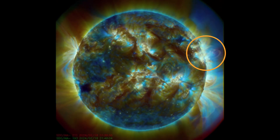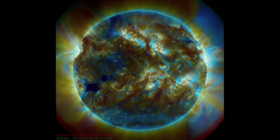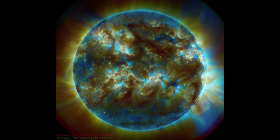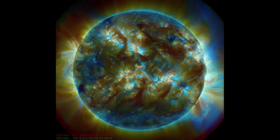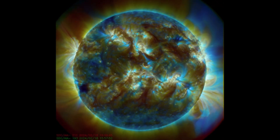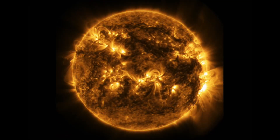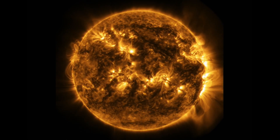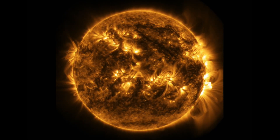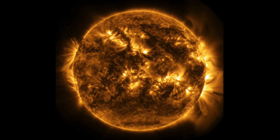Having a look here at multi-spectrum, the last 48 hours of imagery, pointing out the minor C-class events. We also have a building and pretty strong coronal hole in the southern region of our sun right there, building and turning in for a view. At 171 angstroms, amazing images of our sun.